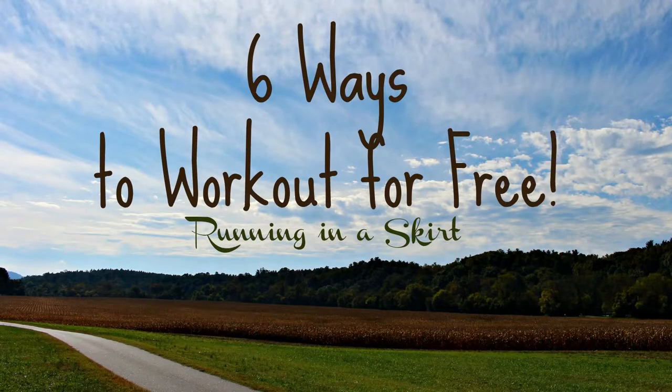So there you have it. Working out really doesn't have to cost you anything. Those are my top six tips for working out for free. Don't forget to stop by my blog, Running in a Skirt. I'm Julie Wender. Have a wonderful day, bye-bye!